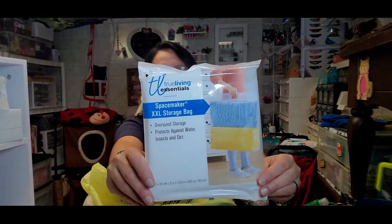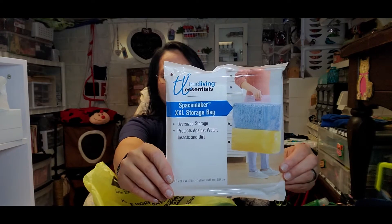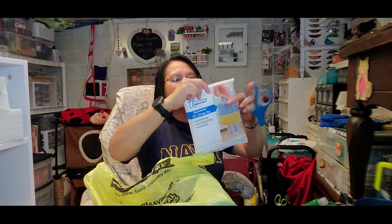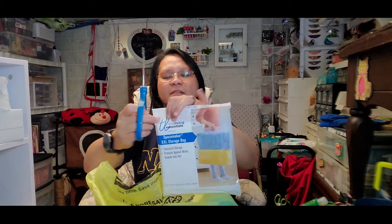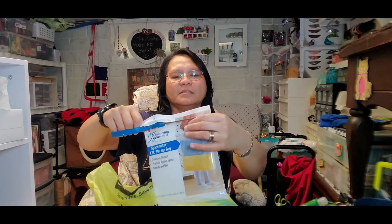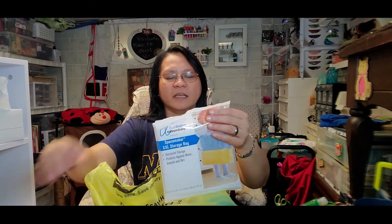The next item is not exciting but it's an essential. It's a True Living Essentials Space Maker 2XL storage bag. I've been looking for the one they sell at Dollar Tree but they still don't have it, so I finally found this at Dollar General. Let me open it up to show you — it really works for storing blankets, coats, and all big items you want to store in your closet, and it really saves space.